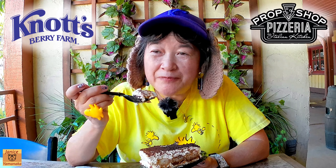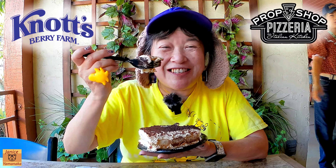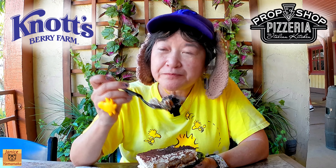My favorite is still the Cinnabon cheesecake — that one was excellent — but this one's really good too. I'm gonna give this one an A as well. It's very light tasting, you can taste the coffee flavor, and the little Madeleine cookies, you can taste those too.